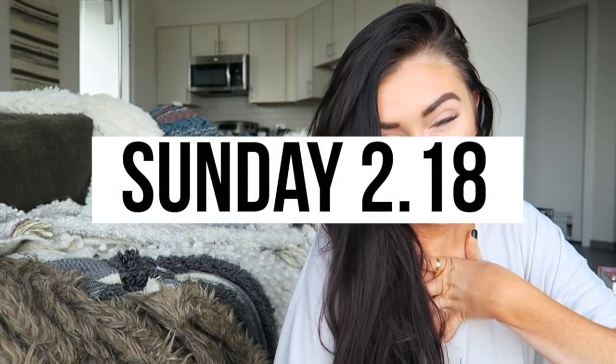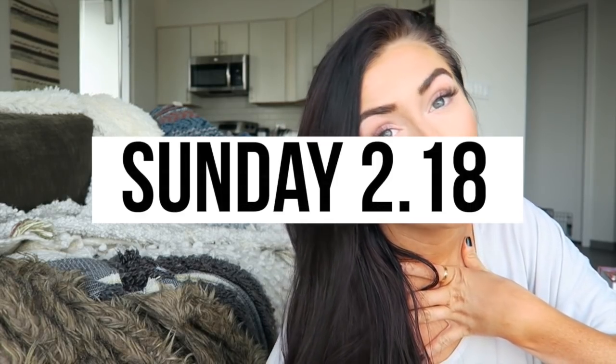Hello everyone! I am starting off a week in my life video because I know you guys love these ones so much and I think they're fun too. I got a really intense spray tan because I have a shoot on Tuesday, which is why I'm kind of orange, but bear with me.